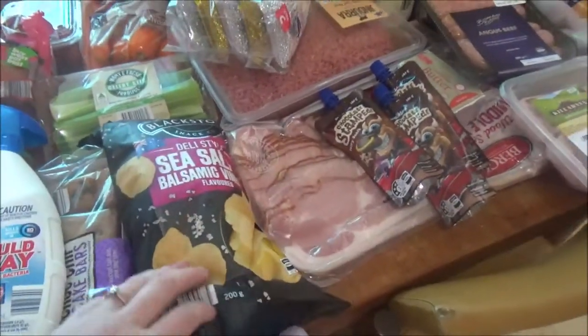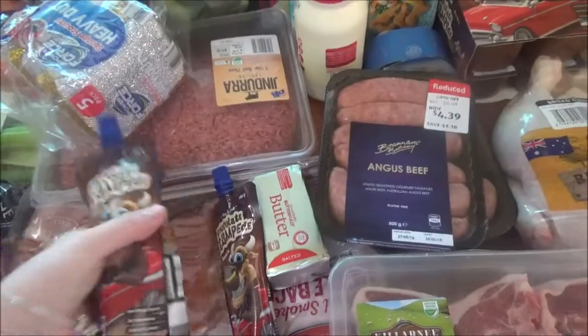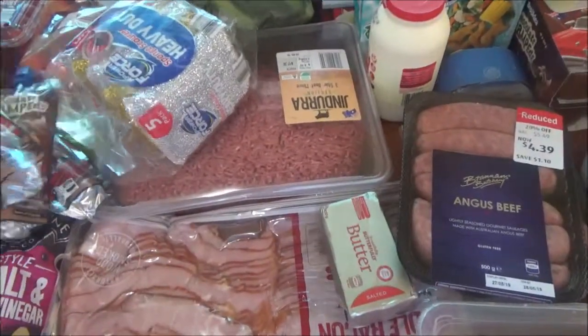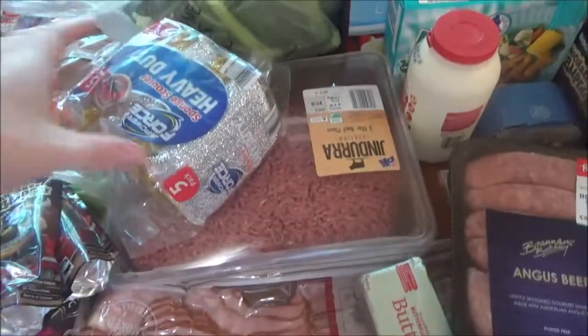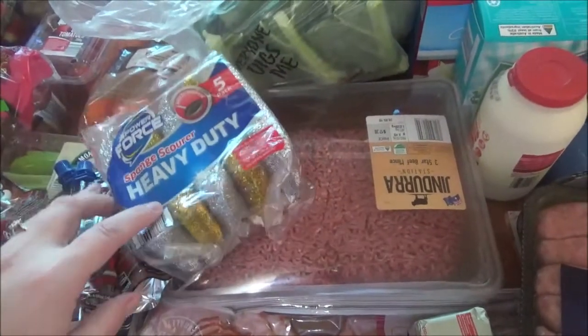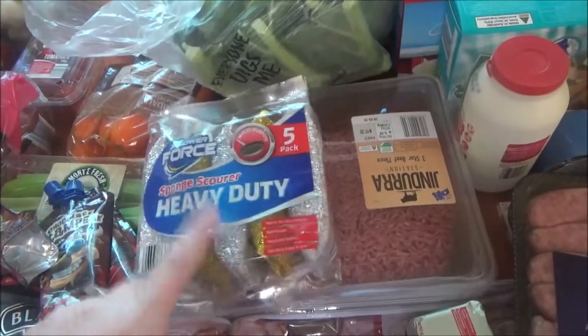I grabbed some sea salt vinegar chips. Got some chocolate sand peas — I've got three of these. We grabbed these while we were walking around because TJ was a bit hungry, so he ate one of them. Got a big kilo pack of bacon. Got some of these little scourers for the really hard stuff, because I find those genie ones don't actually get off the tough stains like these do.